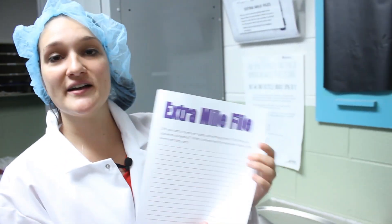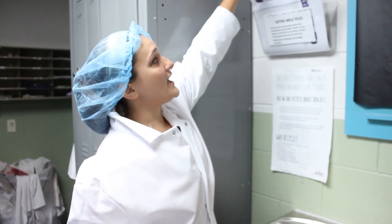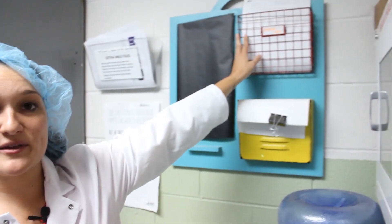Here we keep our extra mile files. When someone does something really awesome for you, you'll fill one out, hang it up, and each month we pick a winner. We also have our internal application here, so if you're ever looking to move up, we do post all our jobs internally — make sure to keep an eye on the internal application board.